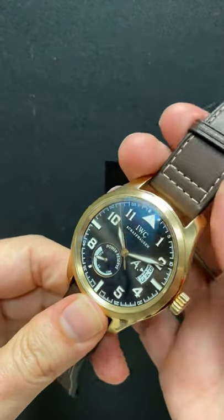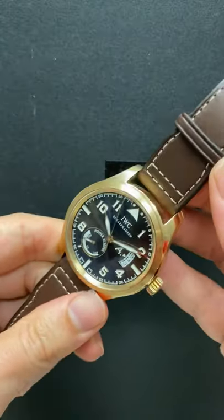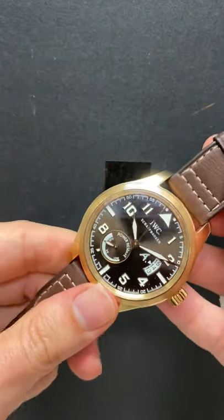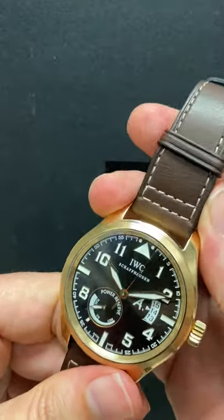Blake with SwissWatchExpo here. I've got another absolutely stunning new arrival that I think is really one of a kind. This is an IWC pilot's watch in rose gold, specifically the Saint-Exupéry edition — I hope I'm pronouncing that right.